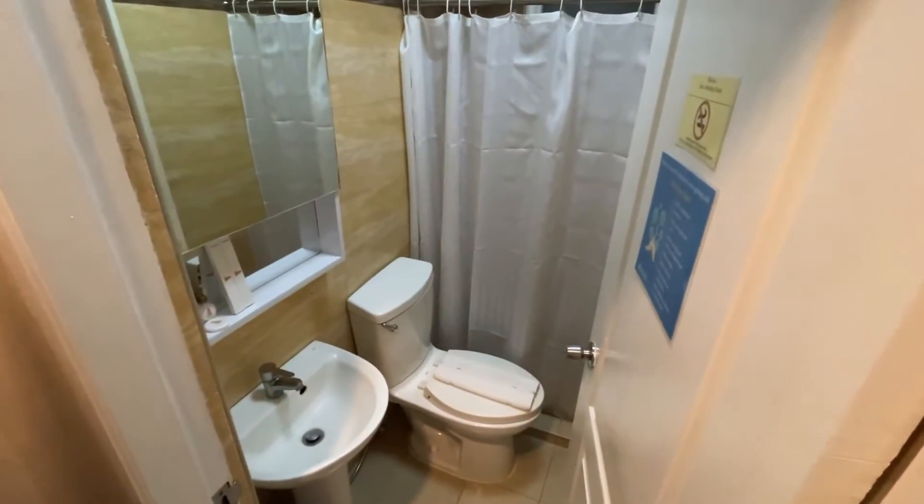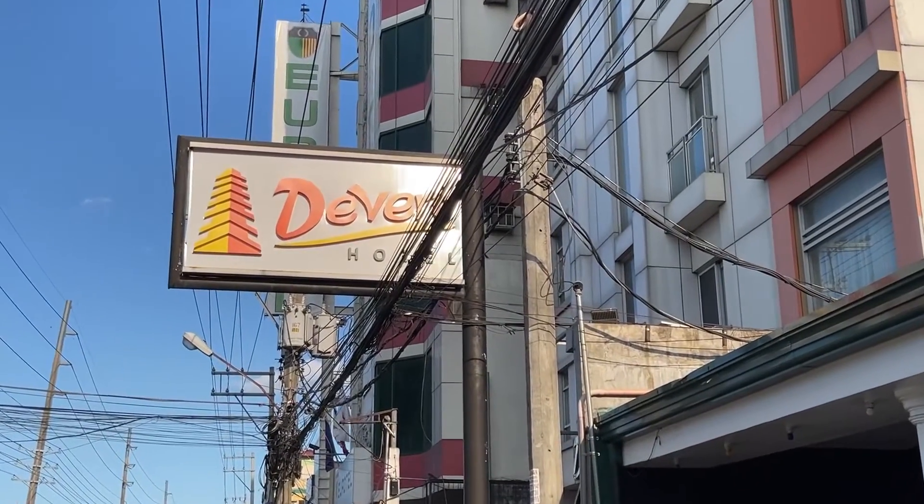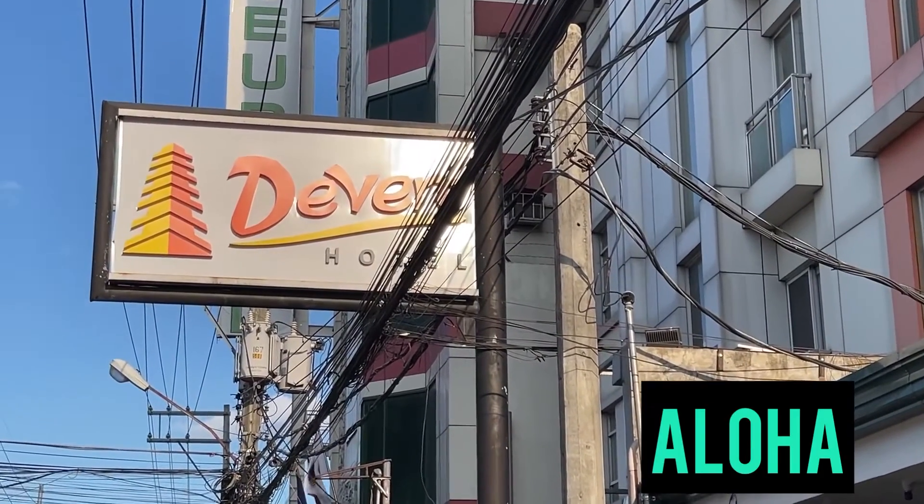So if the Devera Hotel is going to work for you, I think you should try it out. For $20 to $22 a night, this is not bad at all. Aloha everyone.